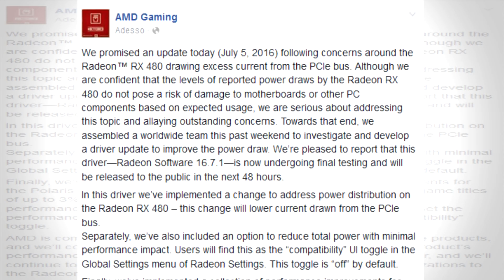AMD stated: 'We promised an update following concerns around the Radeon RX 480 drawing excess current from the PCI Express bus.' AMD specifically says that driver Radeon Software 16.7.1 is going to be available after 48 hours of testing. Addressing the main issue, AMD said that in this driver they've implemented a change to address power distribution on the RX 480.